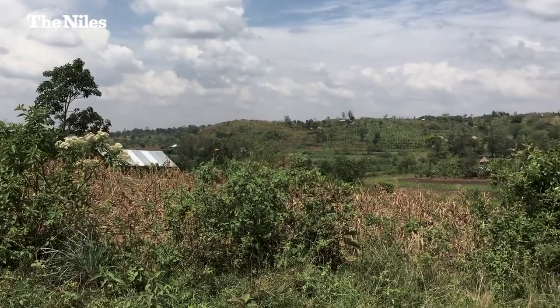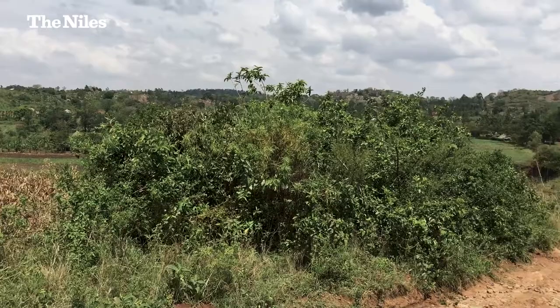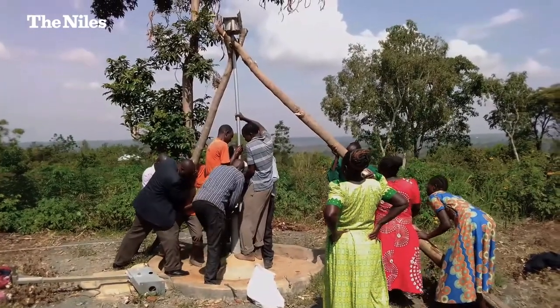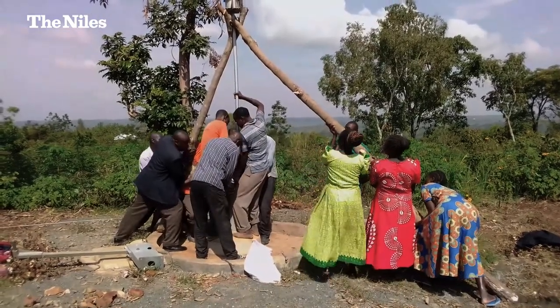The project consists of a 30-meter dam that will irrigate a command area of 3,800 hectares shared between Kenya and Uganda. It will also generate hydropower energy from the dam — 1.2 megawatts. It also has a component of water supply for both Kenya and Uganda.